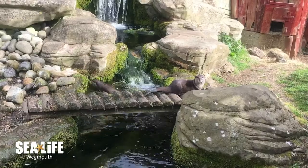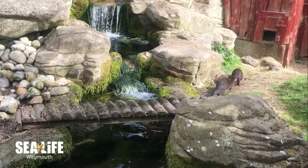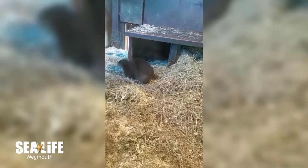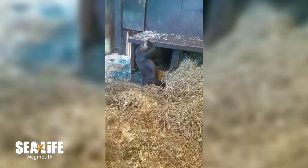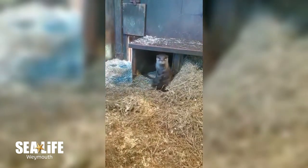At the back of the enclosure, there is an indoor enclosure, and this is the otter's holt. This is where the otters can go to get some shelter, rest, and stay warm. In the wild, this would most likely be a hollowed-out log or a hole in the riverbank. In the wild, they would collect their own bedding, but here we provide it for them and change it regularly.